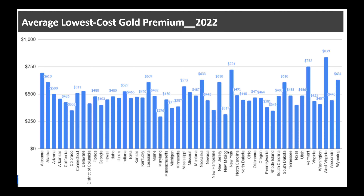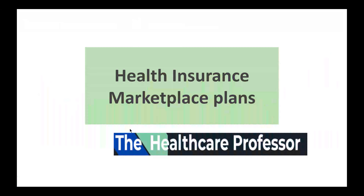This chart shows the gold plan averages. New York is at $724, and Connecticut is at $511. You can pause this video and look for your state.